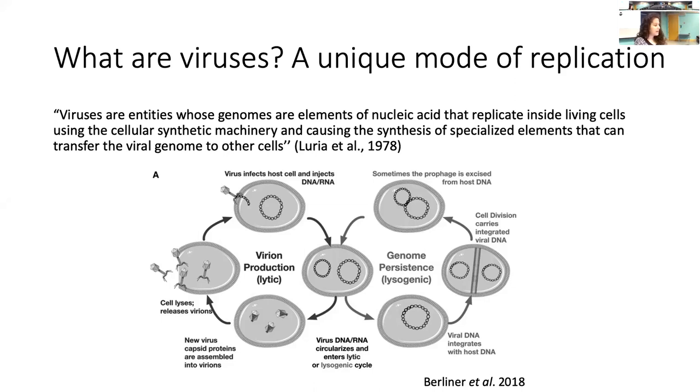If we back up and think about what a virus is — it's contentious to define, but viruses are entities whose genomes are elements of nucleic acid that replicate inside living cells using the cellular synthetic machinery, causing the synthesis of specialized elements that can transfer the viral genome to other cells. In the basic viral cycle, virions attach to a host cell, the viral genome enters, reprogramming the cellular machinery to produce more virions, which are eventually released and can infect other host cells. It's interesting to think of viruses as this whole process rather than any individual particle — the virions outside cells are akin to seeds that can only replicate inside a living host cell.